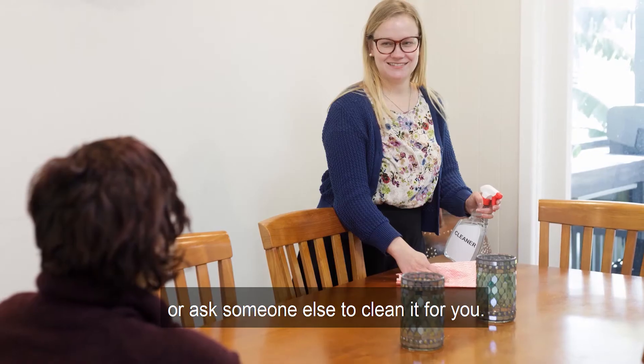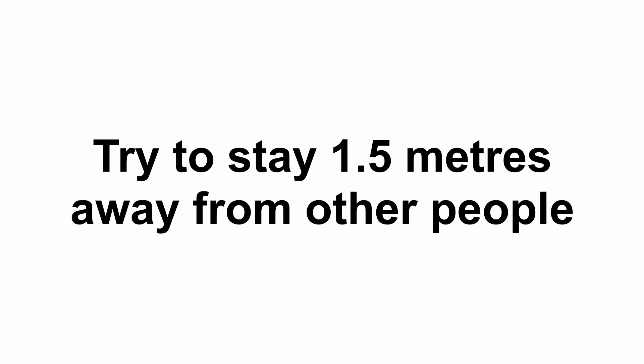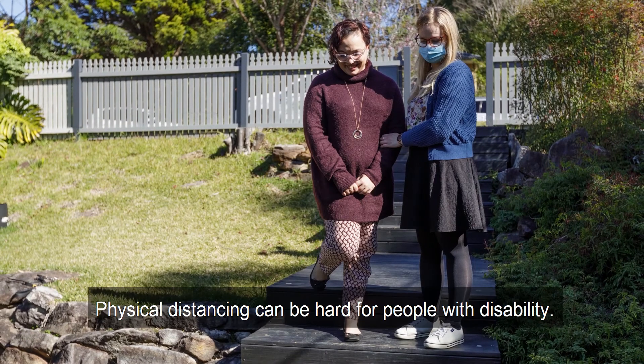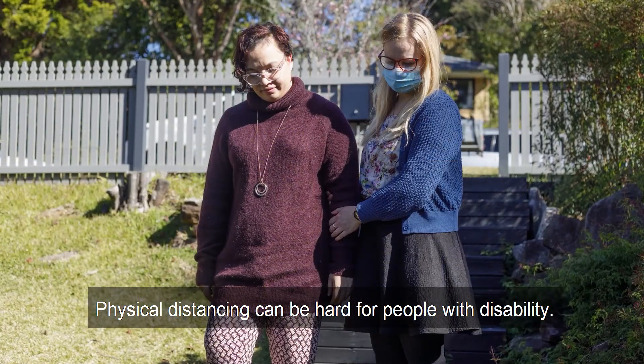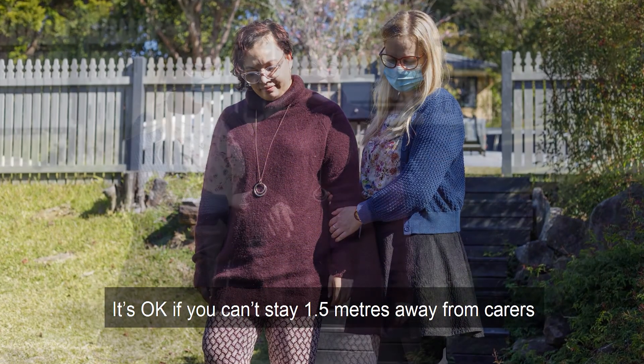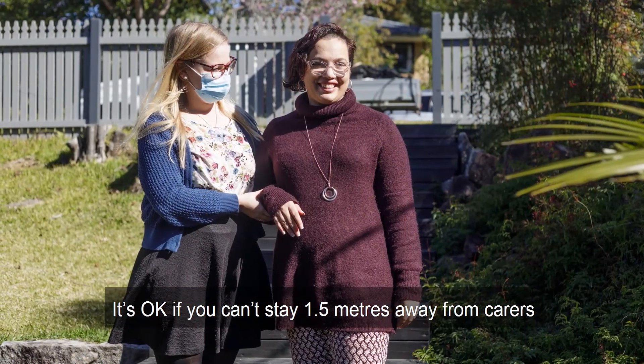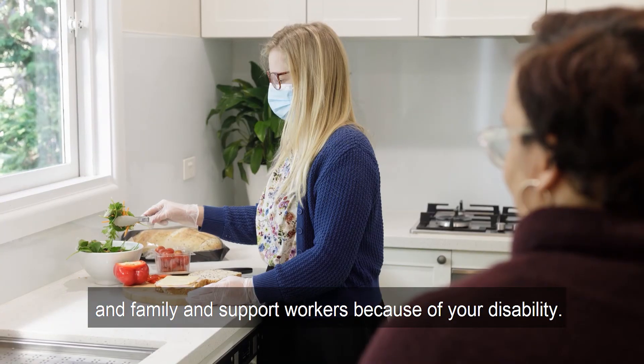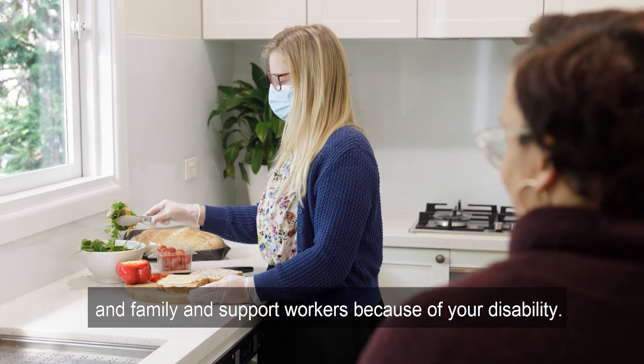Try to stay 1.5 metres from other people. This is about two big steps away, or two arms lengths. This is called physical distancing. Physical distancing can be hard for people with disability. It's OK if you can't stay 1.5 metres away from carers and family and support workers because of your disability.